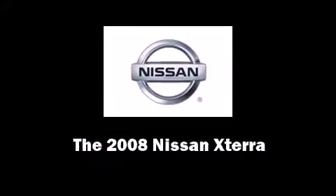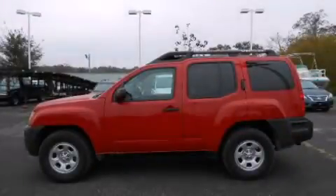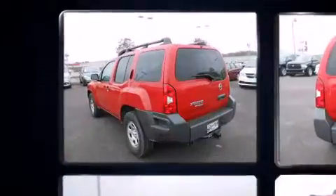Introducing the 2008 Nissan XTERRA. It features a standard transmission, rear wheel drive, and a four-liter six-cylinder engine.